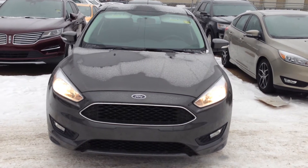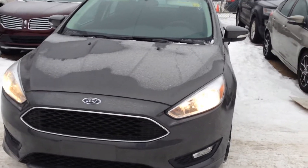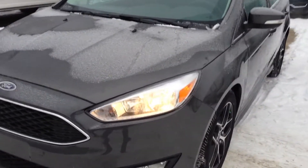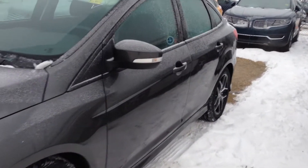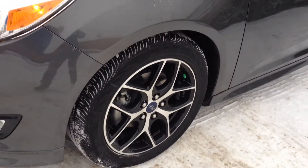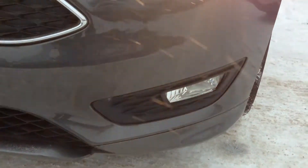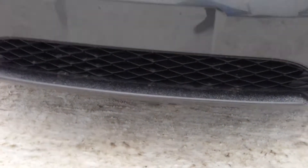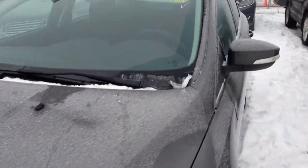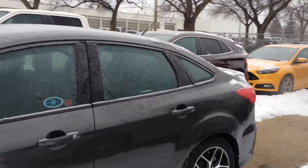Here we have a brand new 2015 Ford Focus in magnetic gray, available at Waterloo Ford Lincoln on 114th and 107 Avenue. You have integrated turn signals, some nice custom 17-inch wheels, HID headlights with daytime running lights, built-in LED fog lights with the rock guard below, and intermittent wipers — a nice sporty little car.